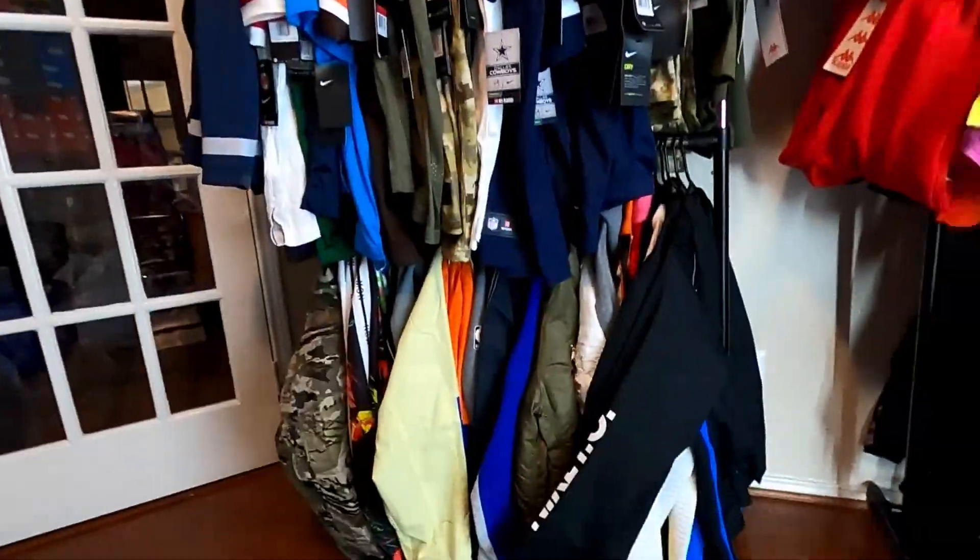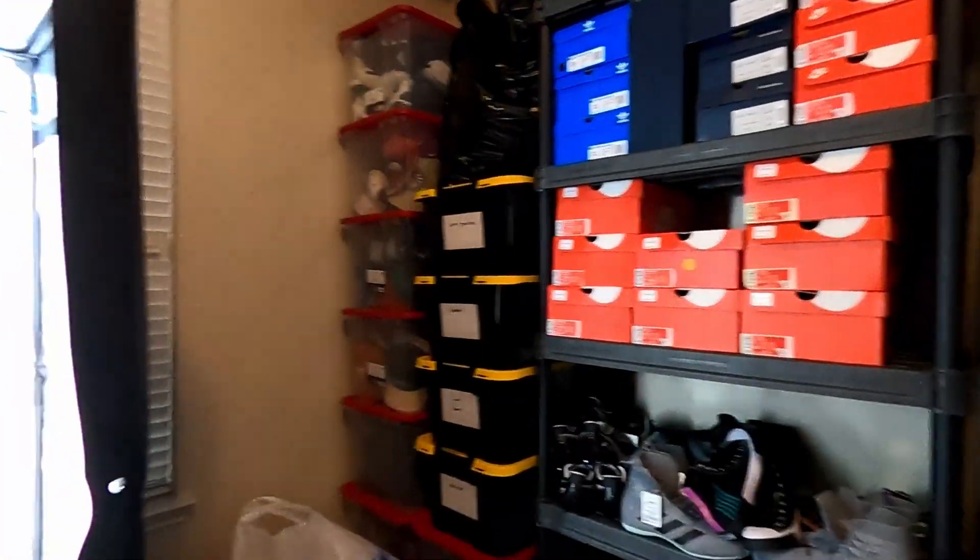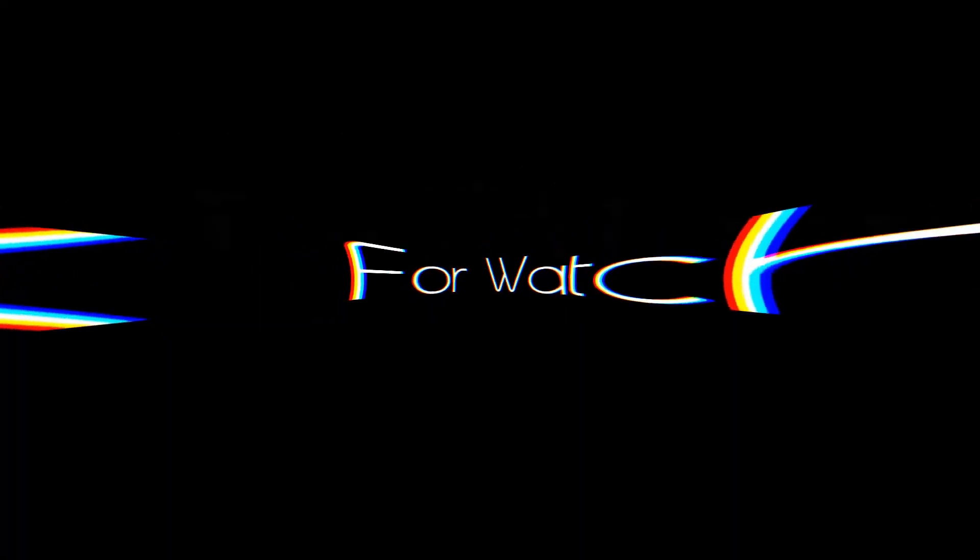We're getting everything ready — all brand new stuff, tags, in boxes, more shoes. I probably have about a hundred shoes on my shoe racks, all brand new in my second living room. But yeah, until next time guys — peace.